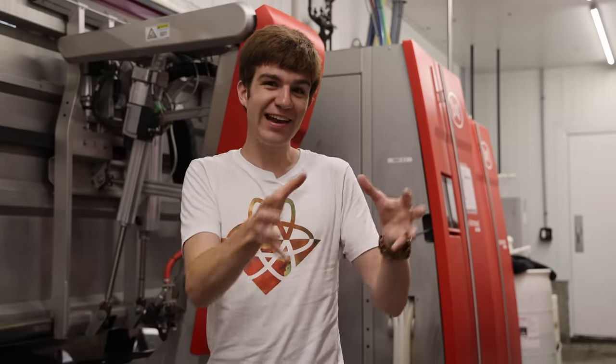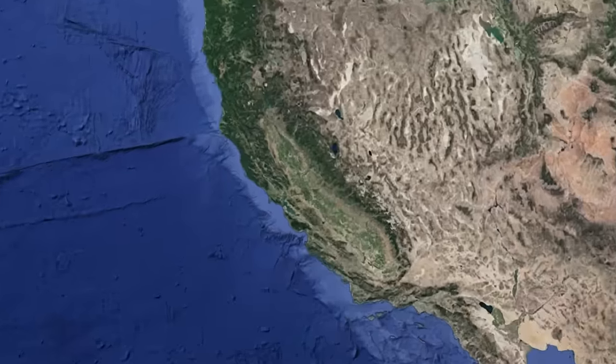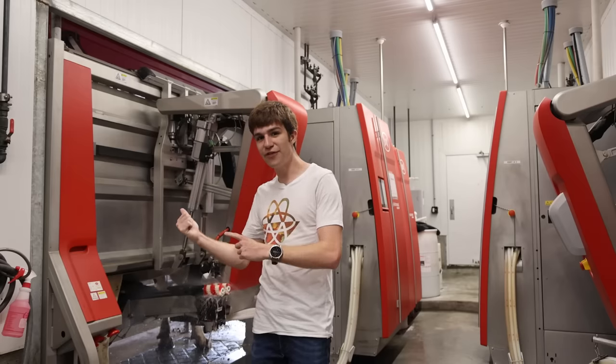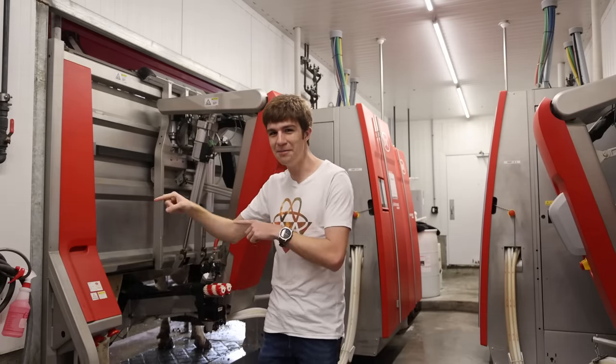In order to understand American cheese, we first need to appreciate real cheese, which is what brings me to the Point Reyes Farmstead Cheese Company in Northern California. This is their robotic milking facility — though these aren't milking robots, they're milking cows.